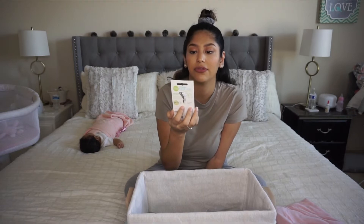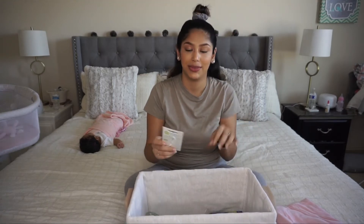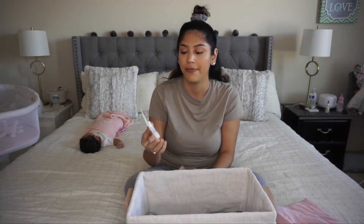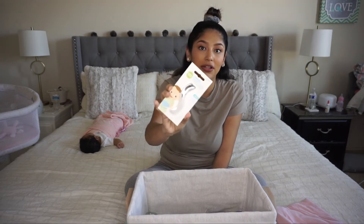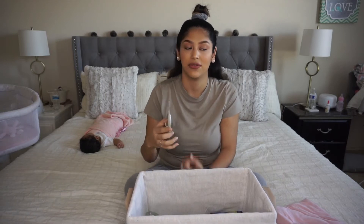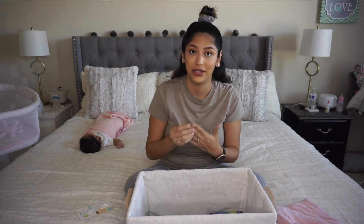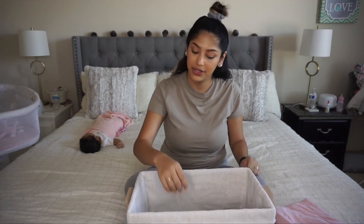The next one is a nail filer — I use the Frida Baby Nail Frida. A lot of people also recommend electric nail filers for babies, and I might try that. But the recommendation is to file rather than use an actual nail clipper — filing is a little more safe. Their nails grow so fast, and even if you're using mittens or hand covers you will eventually take those off, so you definitely need something to file their nails.